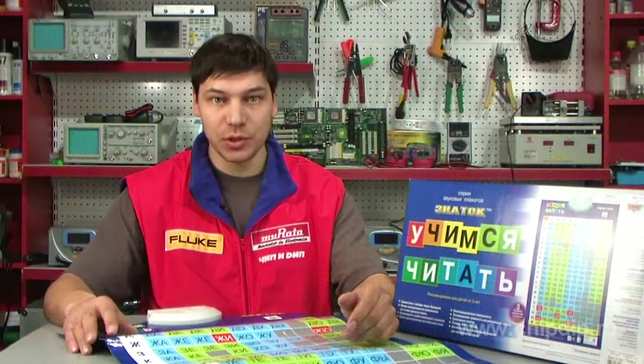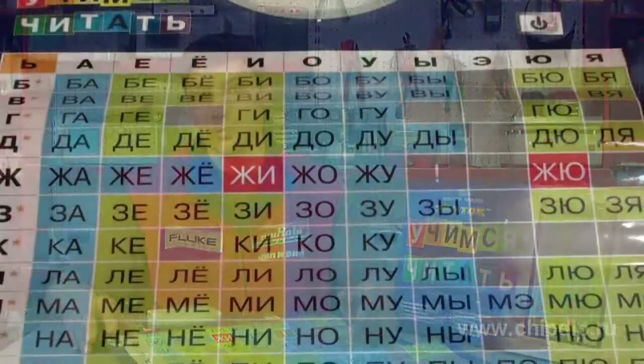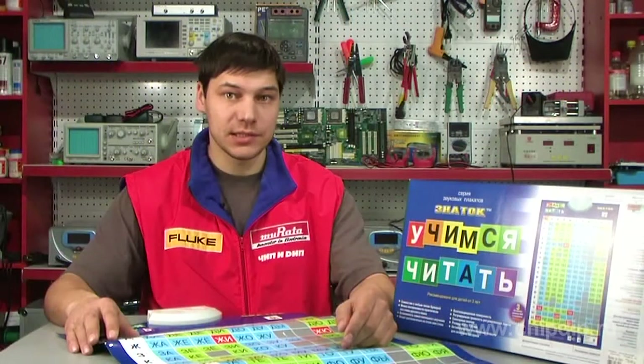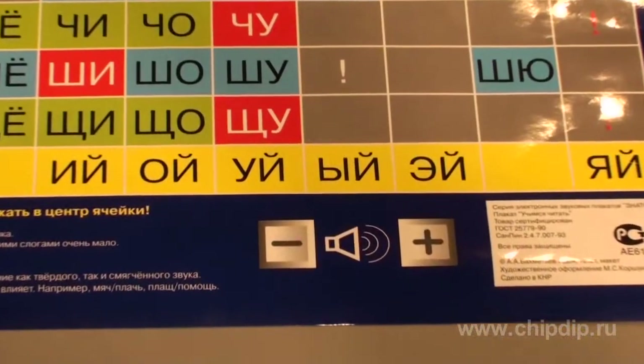With the poster 'Learning to Read', the kid will have fun and spend quality time, develop visual figurative thinking and speech skills. They will replenish their active vocabulary, thus making an important step in learning to read. Playback volume in the poster is adjustable.